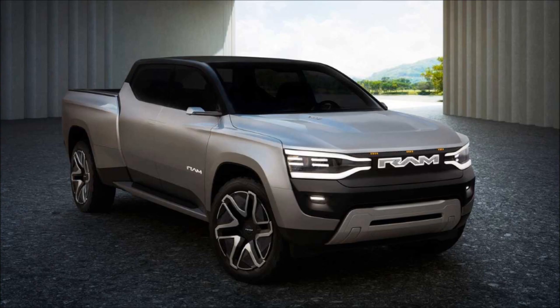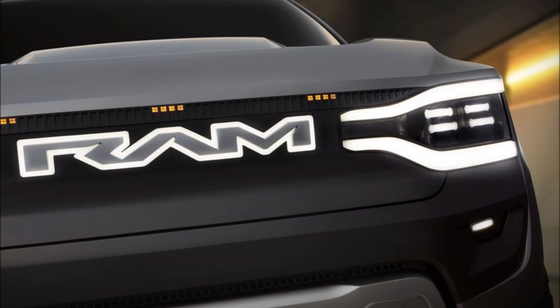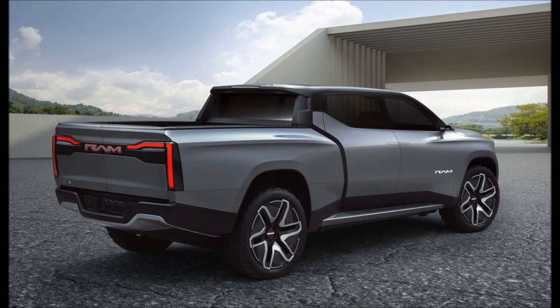Trucks built on the STLA frame platform should have a driving range of up to 500 miles (800 kilometers). Ram says that the compact electric motors allowed its designers to shift the cabin forward and increase it by 4 inches (102 millimeters) compared with today's combustion trucks.